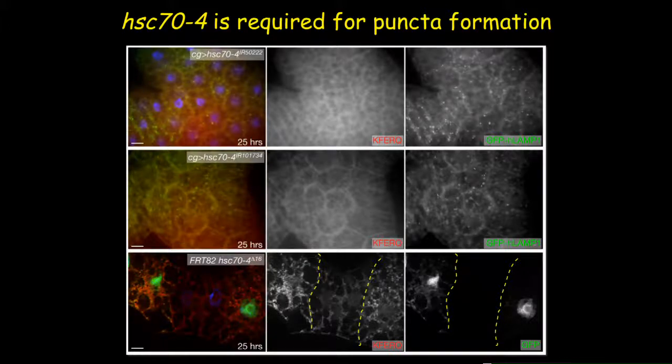Next, we tested whether HSC74, the chaperone, is required for this pathway. We used two independent non-overlapping RNAi knockdown lines of HSC74 and also made mosaic tissue containing homozygous HSC74 mutant clones. All results confirmed that the biosensor cannot form puncta in the absence of HSC74, indicating that HSC74 is required for this pathway.